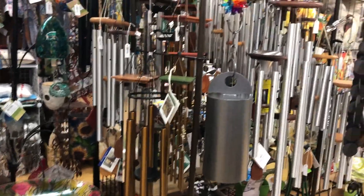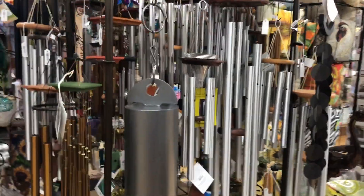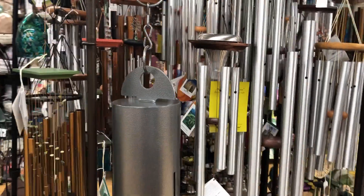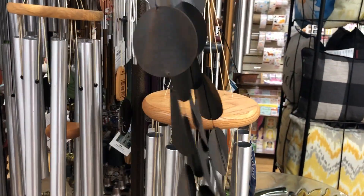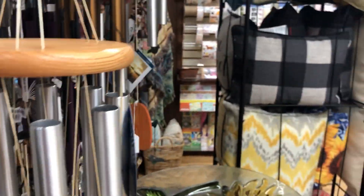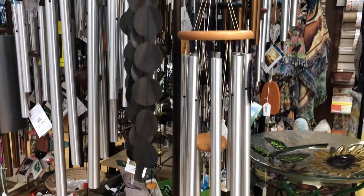We have lots of wind chimes. There's so many that they're all kind of like a little forest in there. These are from Woodstock — they make some really lovely tones.